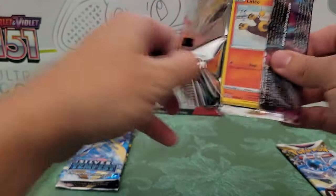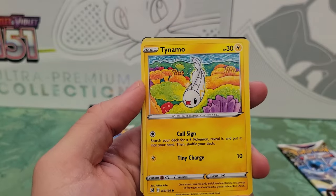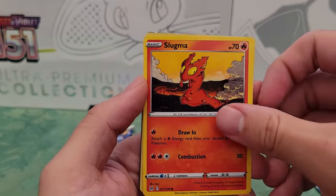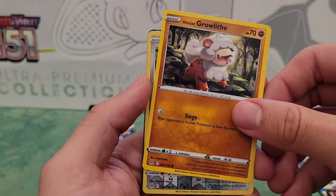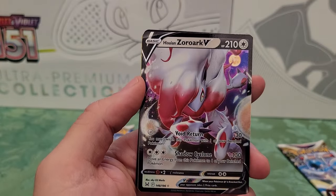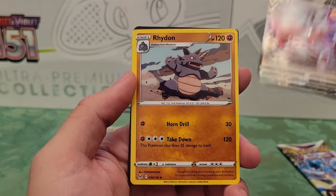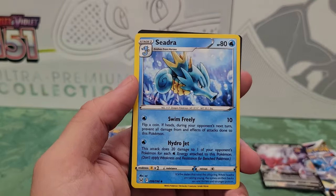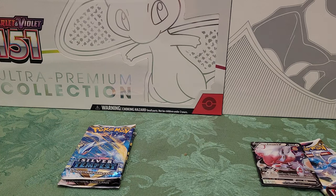All right, got two more packs of Lost Origin and then we'll get to Silver Tempest. We got Leo, Tinomo, Slugma, sorry — C-Dot, Growlithe, Hisuian Growlithe, Stunfisk — don't know what that Galarian Stunfisk says right there on the card. Zoroark V! I'll sleeve that one. We got Cedra, Panic Mask, and Cook Guard. Let's get a sleeve on that Zoroark V.